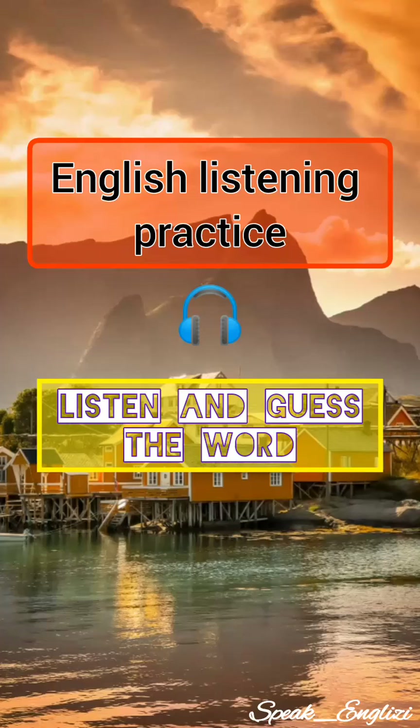English listening practice. Listen carefully and guess the word that we're talking about.